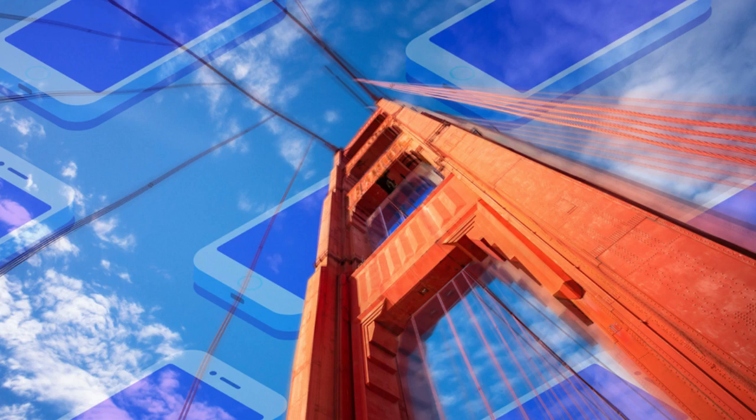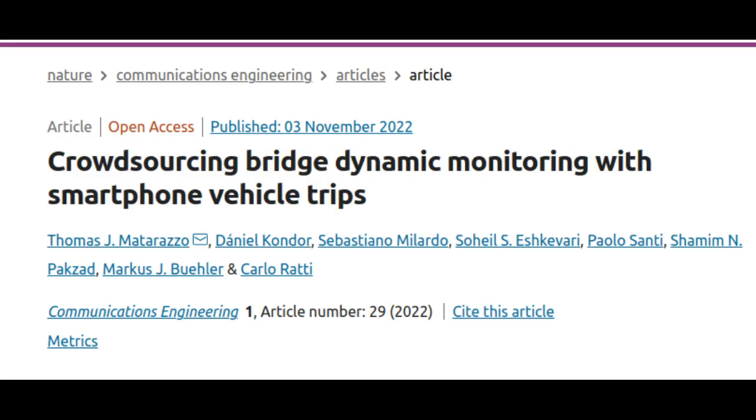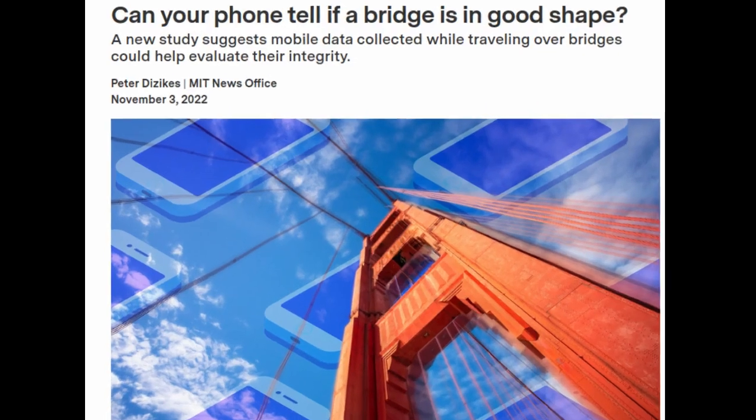A new study involving MIT researchers shows that mobile phones placed in vehicles equipped with special software can collect useful structural integrity data while crossing bridges. In so doing, they could become a less expensive alternative to sets of sensors attached to bridges themselves.